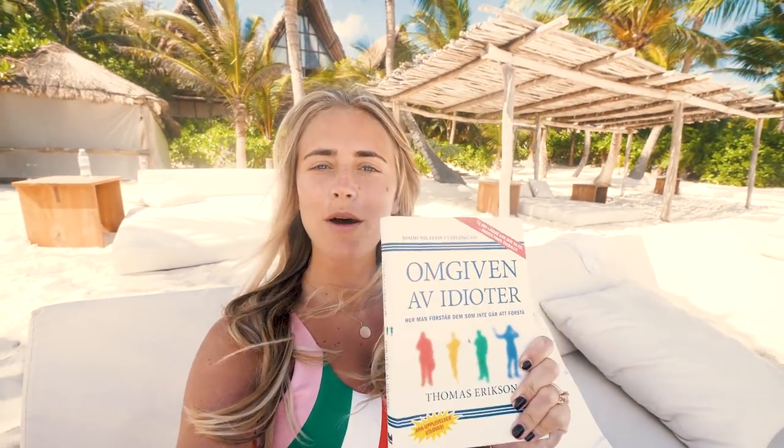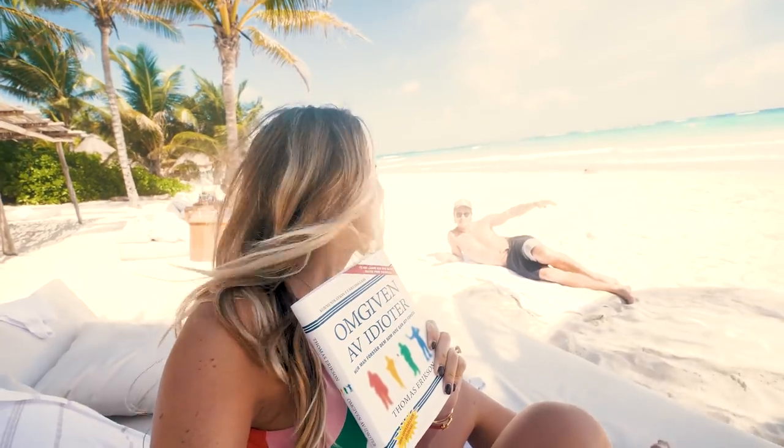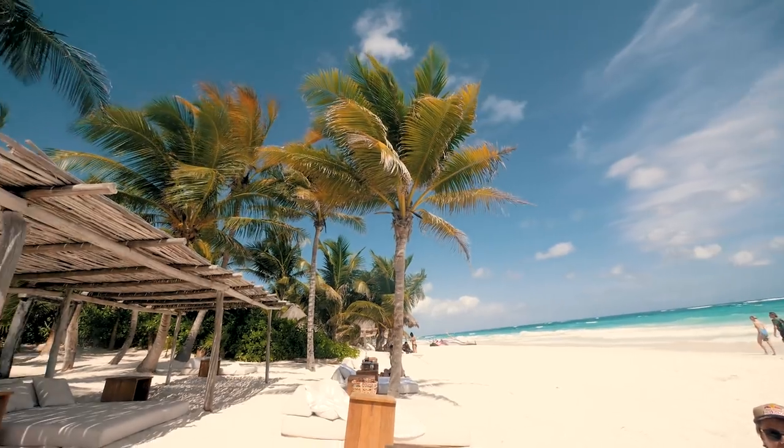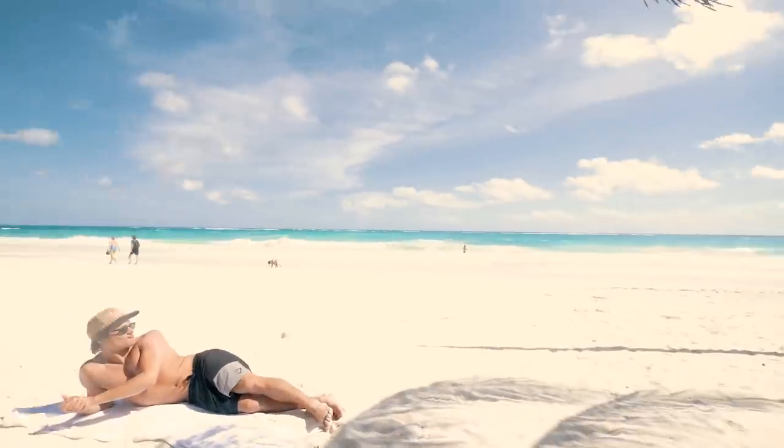Now we're gonna go continue our tan and hang out on the beach. We are at our spot where we hang out every day and I'm reading a book — the translation is 'Surrounded by Idiots.' I need to read this so I understand my fiancé — I'm kidding! It's actually really interesting, it's about different personalities and why people act like they do. This is what we've been doing every single day — tanning, and we'll probably eat guacamole and tacos and live the Tulum lifestyle.